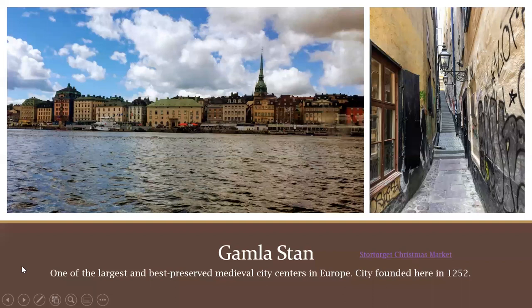Gamla Stan is one of the largest, best-preserved medieval city centers in Europe. That was one of the benefits of Sweden being neutral during World War II — it didn't get bombed. Stockholm was founded there in 1252. It has Sweden's Royal Palace, the National Cathedral, and the Nobel Museum. On the right is Mårten Trotzigs Gränd, the narrowest street in medieval Stockholm.